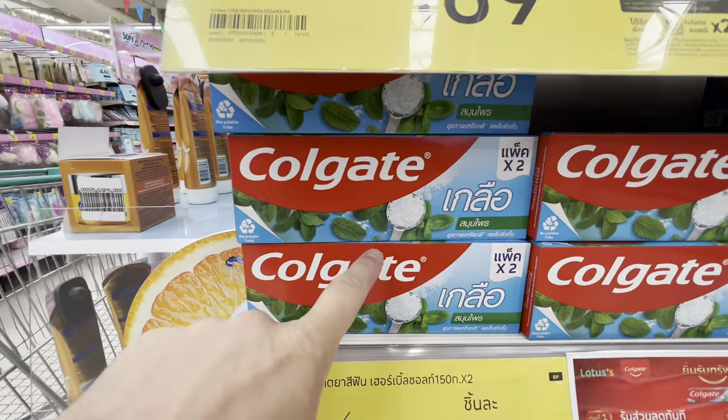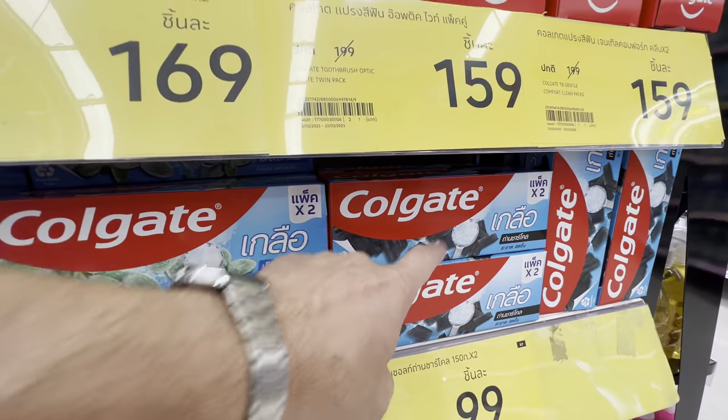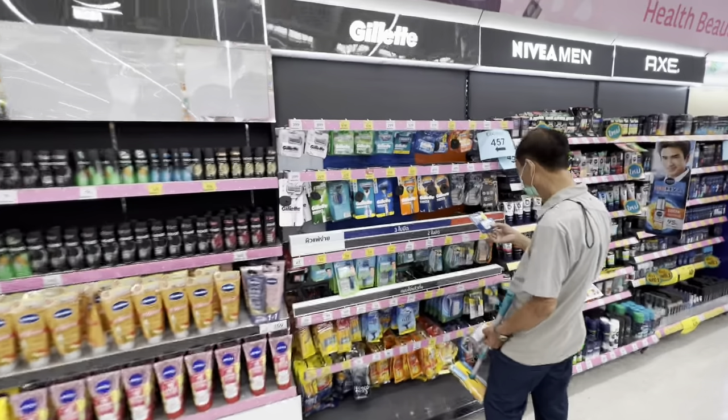I'm not joking about the salt thing — just look at this: salt, salt, and even black toothpaste with salt. Not sure how that would taste. When I first moved here a year ago, I must have bought three or four tubes of the salt toothpaste because I couldn't translate it correctly. I kept buying the wrong thing — it was so annoying.